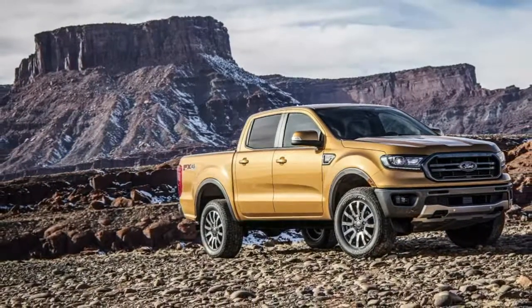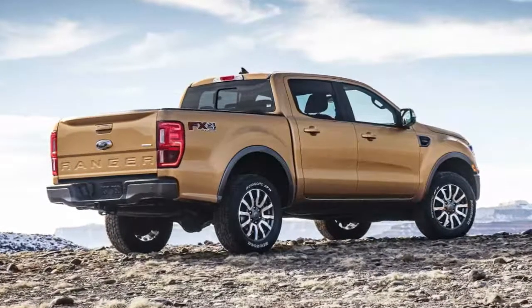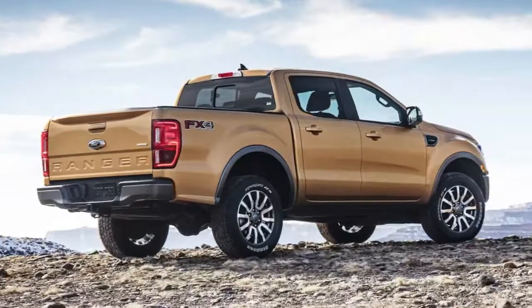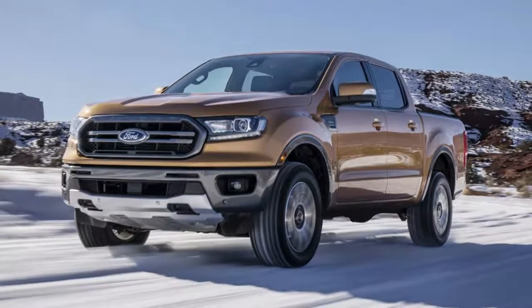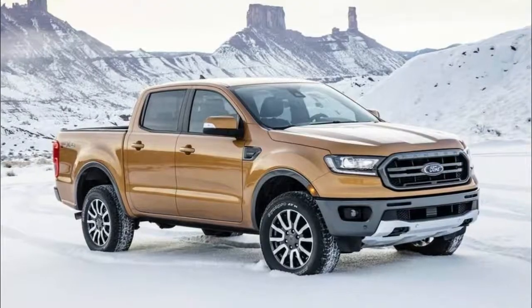Besides confirming EcoBoost power, Ford said the truck has a fully boxed high-strength steel frame and a double wishbone suspension with monotube shocks. Other highlights include parabolic rear-leaf springs and underbody skid plates on four-wheel drive models.